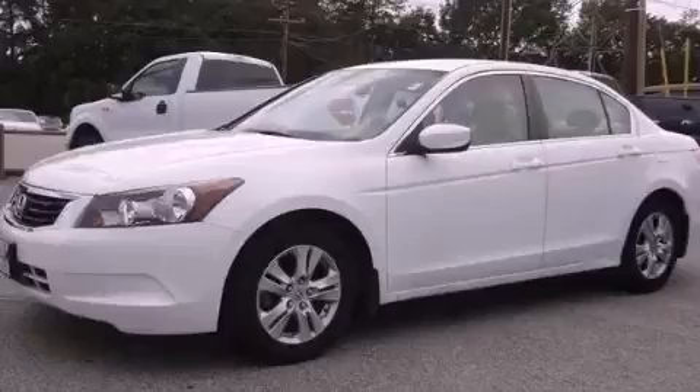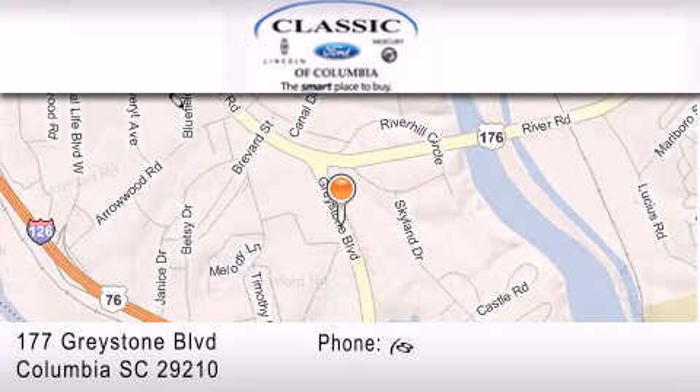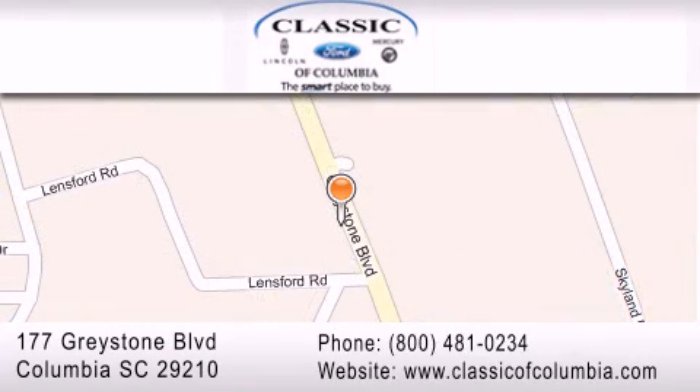We invite you to contact us today to learn more about this vehicle. Classic Ford of Columbia is located at 177 Greystone Boulevard in Columbia. Our goal is to exceed all of your expectations to ensure that you'll return for future visits.